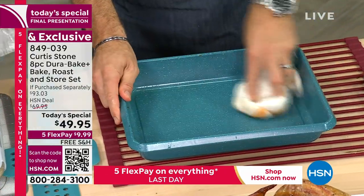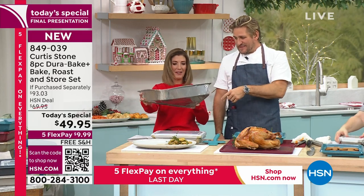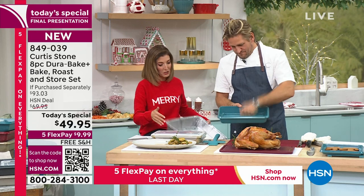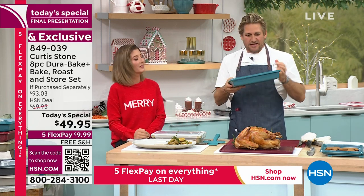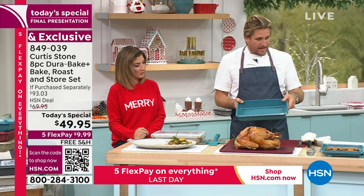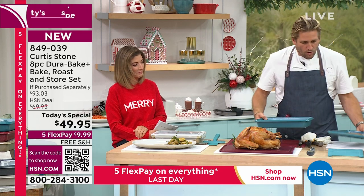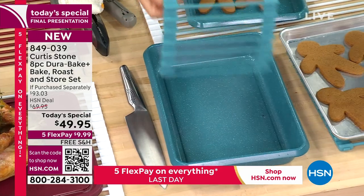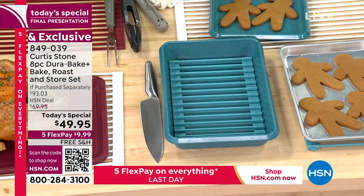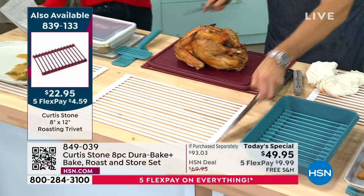Curtis shows how to use the trivet inside the roasting pan. The turquoise is on last call — about 100 left. In red only, the trivet goes inside the roasting pan and works as both a drying rack and a roasting rack. They also have larger rolling racks available, and all Curtis Stone accessories are on free shipping today.